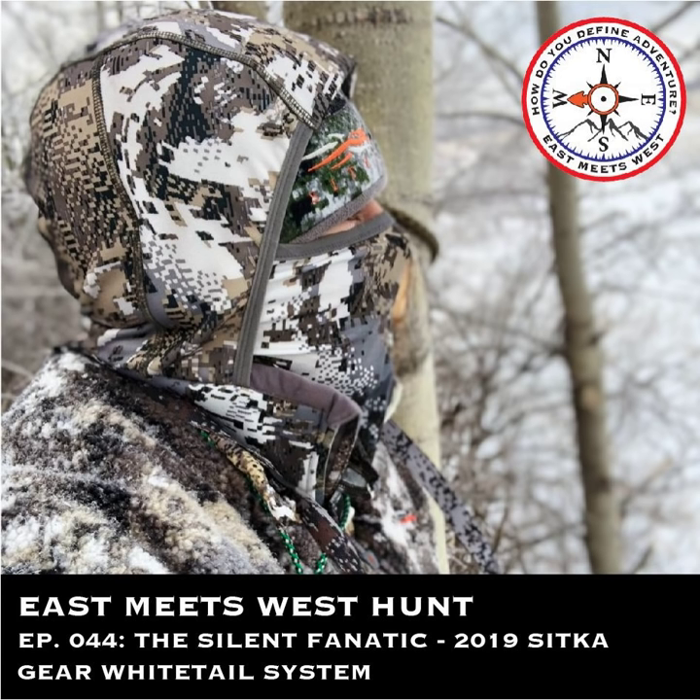It's a really exciting podcast and kind of an inside look at how Sitka comes up with products and how they test them. It was a neat experience to be right in that atmosphere and see how they're testing gear, how they're coming up with these ideas, and what measures they're taking to make sure gear is specific to the needs of the Whitetail Hunter, particularly for cold weather.